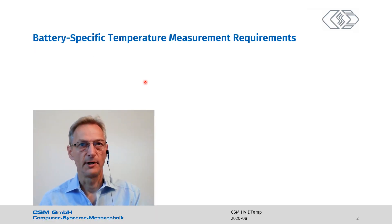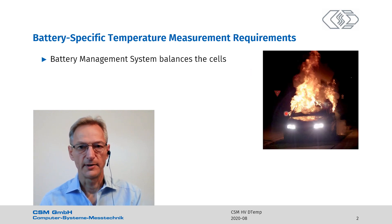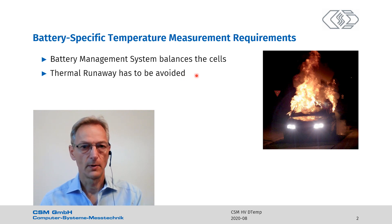What is so special about temperature measurements in high voltage batteries? Battery lifetime and battery performance strongly depend on temperature. There is a trade-off of capacity versus lifetime with an optimum between 22 and 25 degrees C, which is a very narrow band. Consequently, tight control is required. The battery management system takes care of it. The thermal runaway has to be avoided, of course.